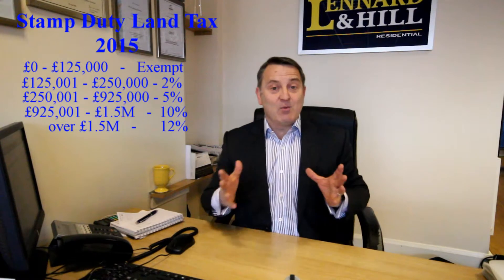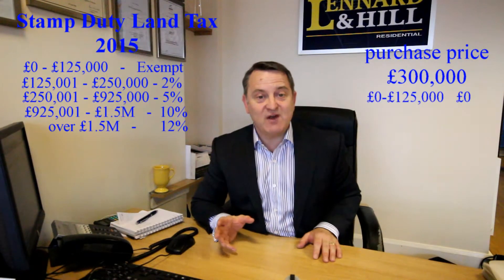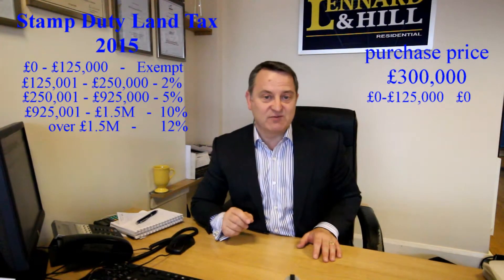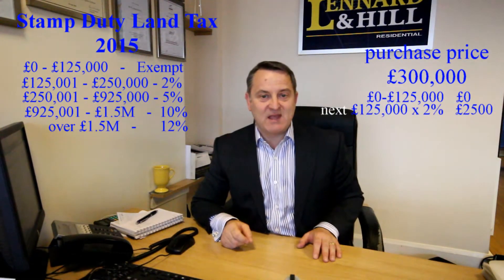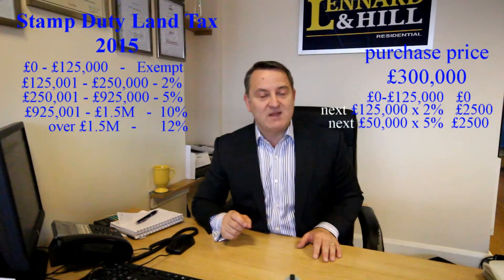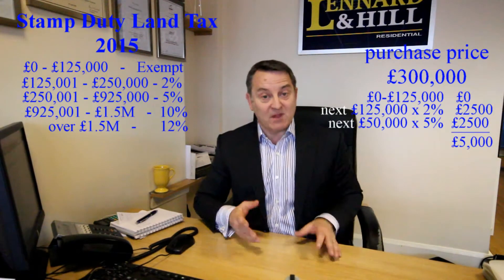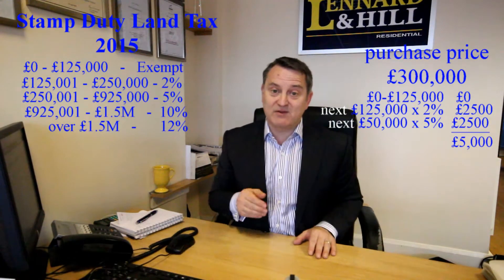So the way I work it out each time is like this. Purchase price £300,000: the first £125,000 is exempt, the next £125,000 is at 2%, and the next £50,000 is at 5%. So that's a stamp duty land tax of £5,000, compared to £9,000 on the old system.